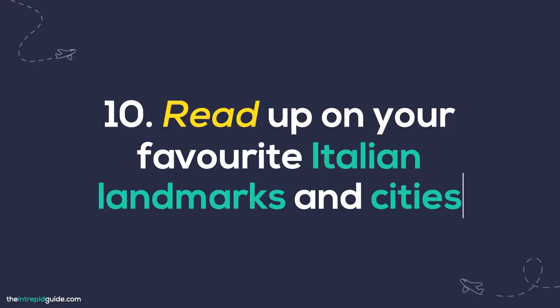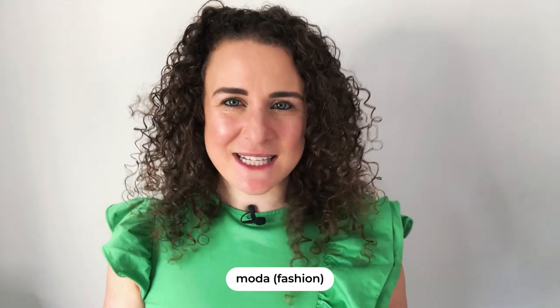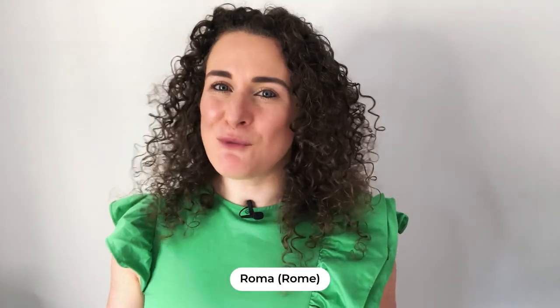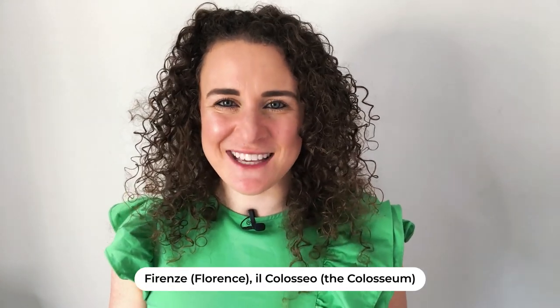Number ten: read up on your favorite Italian landmarks and cities. With Google at your fingertips, you can read all about your favorite Italian regions, cities, monuments, artists, and moda — fashion. Jump on google.it, which is Google Italy, and practice using the correct Italian spelling for things like Roma (Rome) or the name of a famous city or monument in Italian, such as Firenze for Florence or Il Colosseo for the Colosseum. Visit Italian Wikipedia at it.wikipedia.org or local tourism board websites to find out more about your favorite regions in Italy.